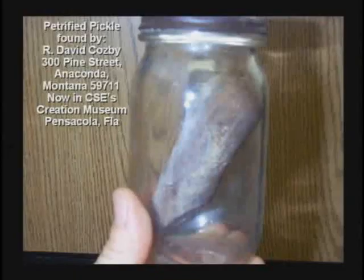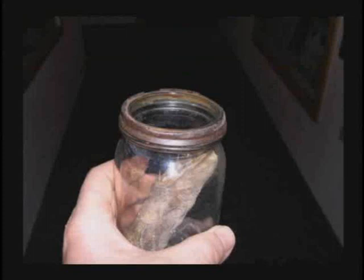Petrified pickle found in a jar. The guy sent me the jar and pickle. He said, "Brother Hovind, I found this in Montana in an old home. The house was junk — the roof was gone, the house was falling apart. But do you want a petrified pickle for your museum?"